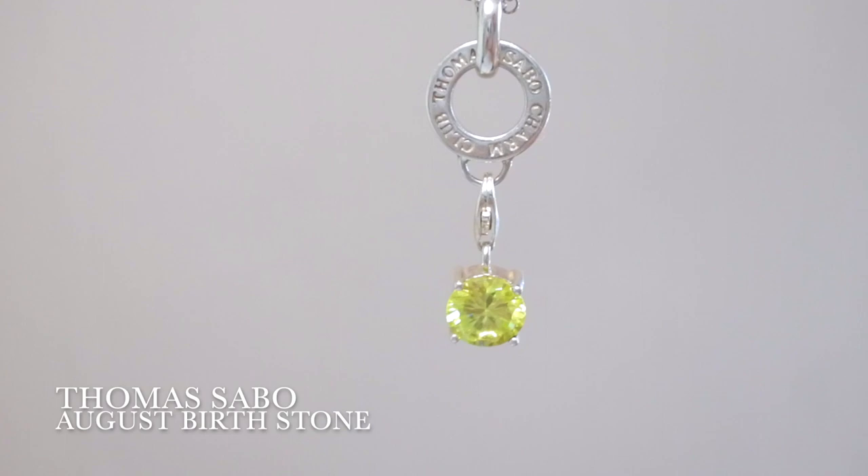Next is my little Thomas Sabo chain, which will transition me into bracelets. I already have a charm on it — a little green birthstone. I got this a long time ago and it's looking a little worn, to be honest. But when I was around 15 or 16, Thomas Sabo was really popular in Switzerland — everyone had these chains with charms. I still wear it because it's such a beautiful thing. You can change up the charms depending on your mood, and it's definitely a premium brand.